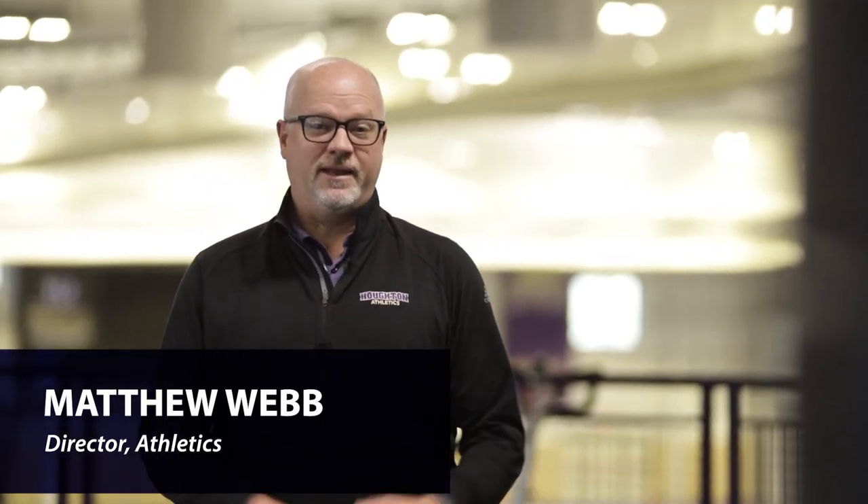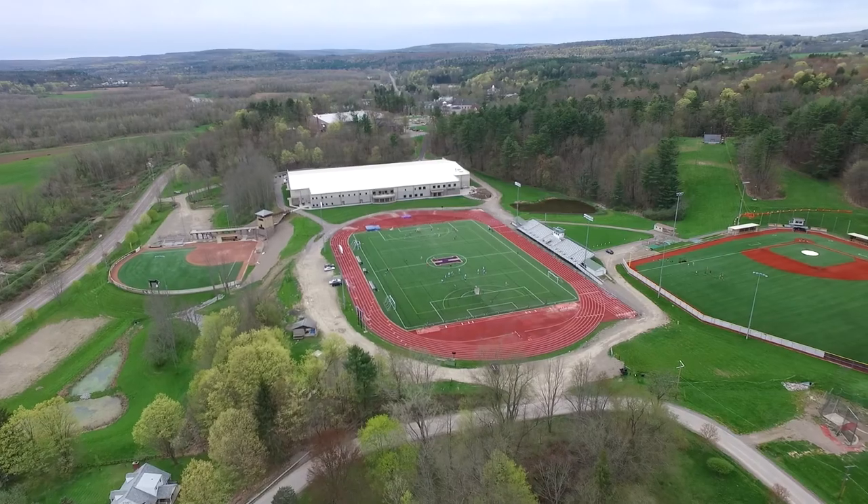Welcome to the CAPAC. My name is Matthew Webb. I'm the director of athletics here, and this is our state-of-the-art facility.